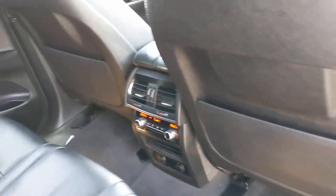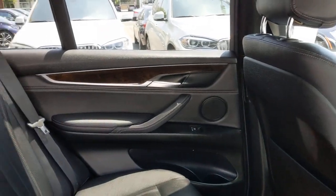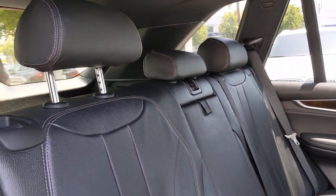Spacious and refined on the inside. Don't mess with me on the outside. Be bold — drive the X5.